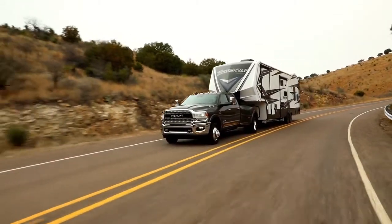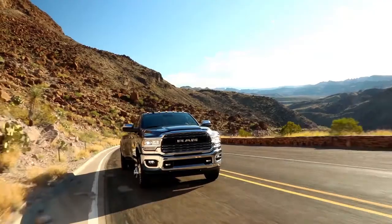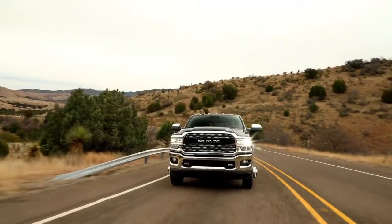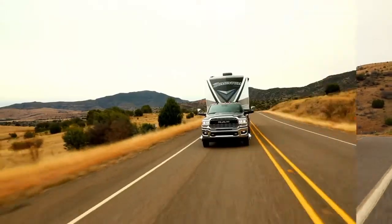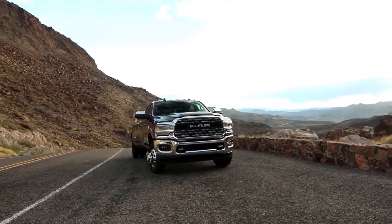Here to take on any job, Ram 3500 is outfitted with exterior features designed to help you bring along all the tools and equipment you need for the job. The Ram 3500 offers an available factory installed rear axle structural crossmember. This truck is also standard with electronic stability control, allowing your trailer and truck to work together as one heavy-duty hauling machine.